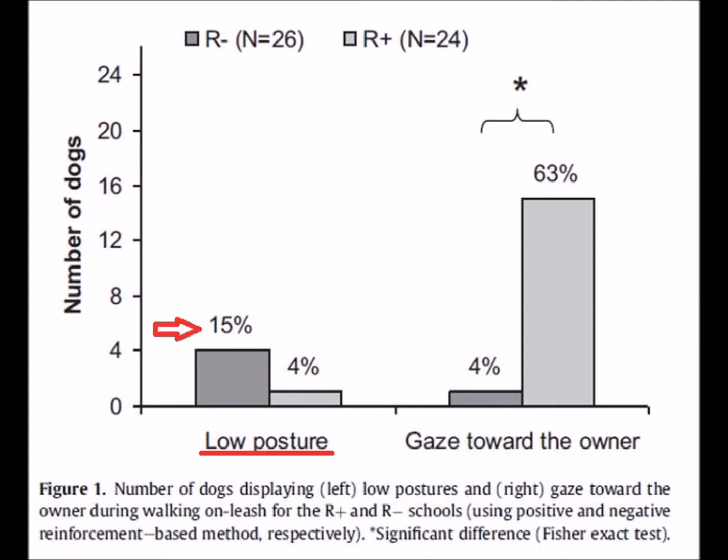Looking at when the dogs were asked to walk to heel, low body posture — known in canine behaviour to be a social signal dogs use to appease another dog or person, essentially an attempt to avoid attack or punishment, and also known to be a sign of fear and anxiety — was higher in the negative class. However, the author found this difference was not statistically significant, meaning it may have just occurred by random chance.